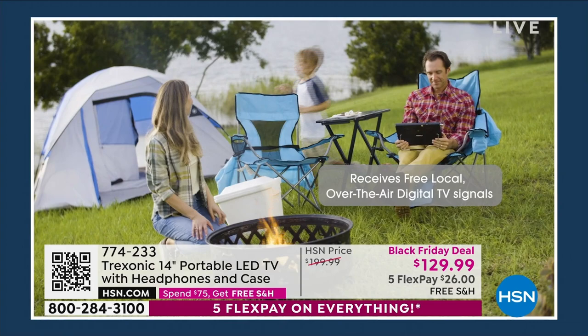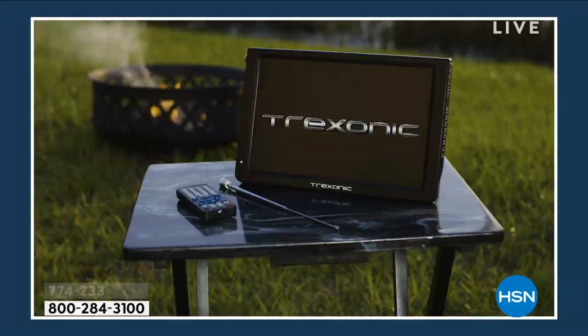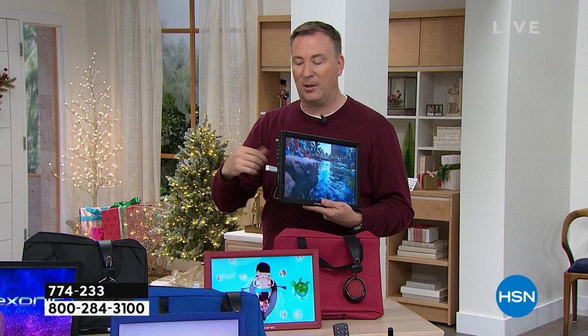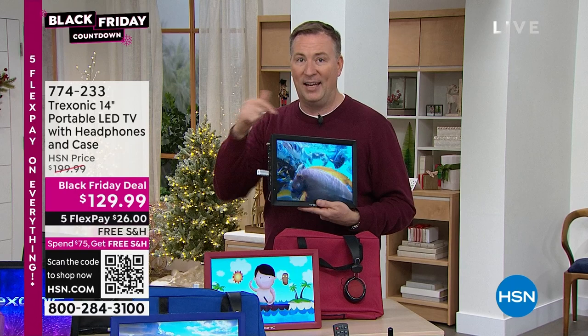This is also a brighter screen compared to the first generation — not just an indoor TV. Take it outside: this is designed for both indoors and outdoors, all while receiving free local over-the-air signals. But this actually has more ports than your big screen TV. On top: a memory card reader — pop in digital camera cards and it becomes a photo frame. There's an antenna jack, VGA port for your computer, audio-video input and output for DVD players and VCRs, an earphone jack, and stereo sound. There's also a USB port — download from your computer, put it on a USB stick, and watch it here. Joe downloaded a family vacation home video to a USB thumb drive and it's playing back in gorgeous high definition.